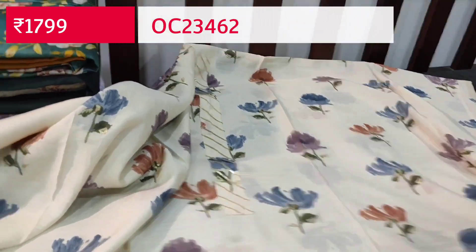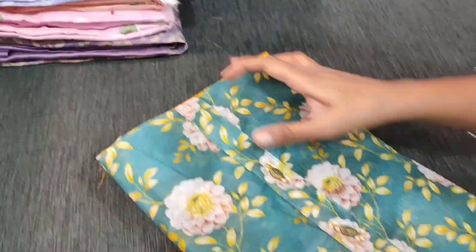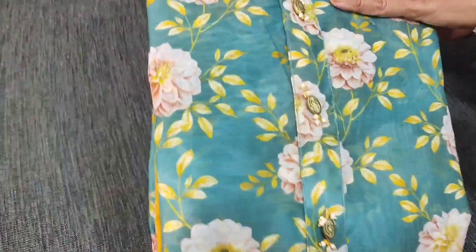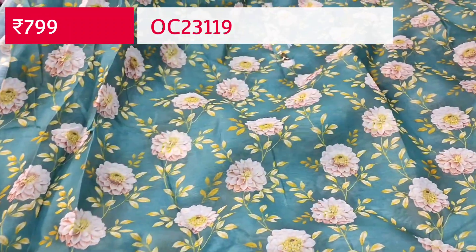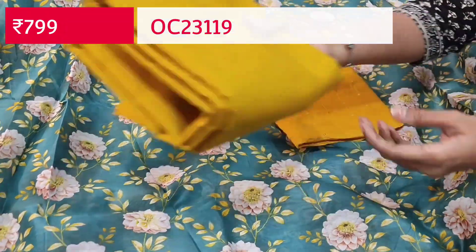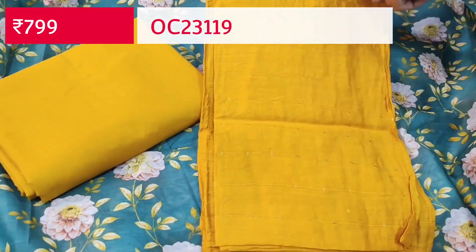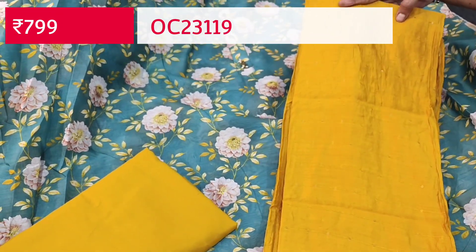Next we are going to see a fancy silk cotton dress material for regular wear. Single color in dark turquoise green with simple yoke and fancy buttons — floral printed top in lightweight fancy silk cotton. Lining is needed. We have mehendi yellow cotton bottom and the dupatta is also mehendi yellow in silk cotton with small sequence detailing. Single color and the cost of the set is 799.